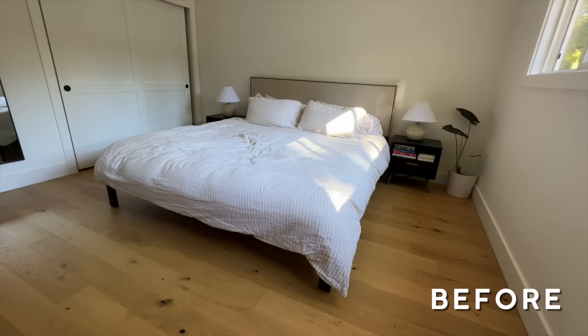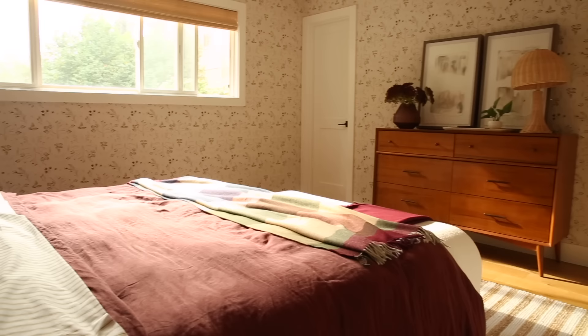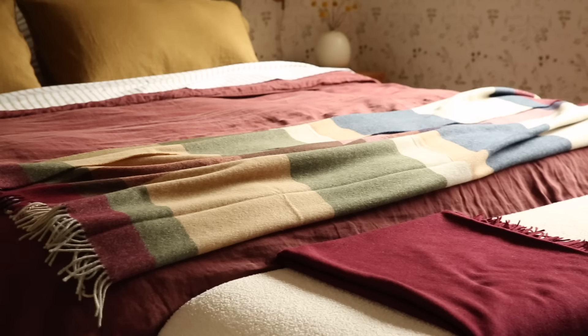This room went from really basic — I'm not going to say boring — and now look at it. It's just full of texture and warmth, and it's still simple. It still has this Scandinavian, Pacific Northwest vibe that she's going for throughout the rest of her house, but it's so much more pulled together and it feels like them.